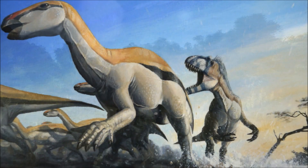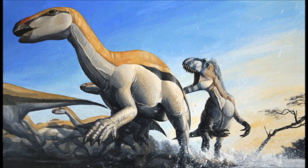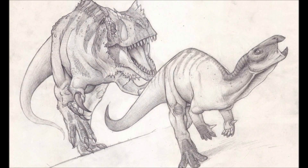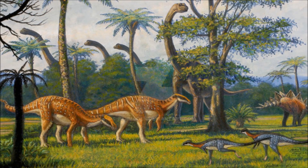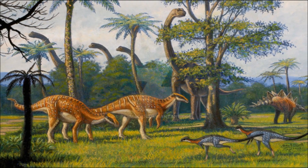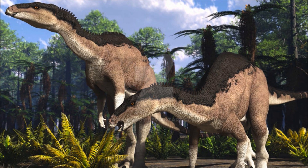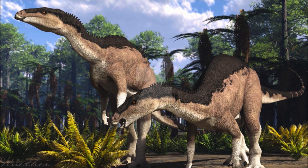Using those powerful limbs, scientists believe it could reach speeds up to 25 km/h, and it would need to, as it shared its environment with some of the most famous large theropods, such as Allosaurus, Ceratosaurus, and Torvosaurus. The Morrison Formation, where Camptosaurus was mostly discovered, is well known for its abundance of large dinosaurs, especially sauropods. Compared to them, Camptosaurus seems rather small, but by today's standards it's around the same weight as a cape buffalo or bison — definitely not small — and was likely a far more common sight than the massive sauropods, in terms of numbers.